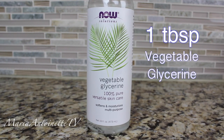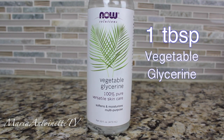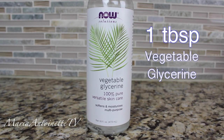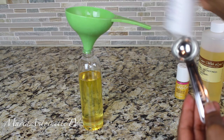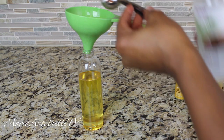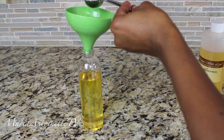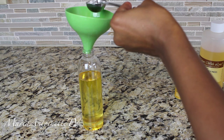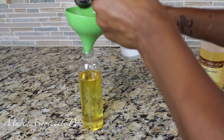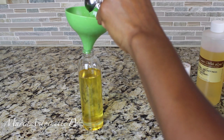Next I'm going to add one tablespoon of vegetable glycerin. Vegetable glycerin has a laundry list of benefits, but the most important one is the fact that it's a humectant. That means it pulls moisture out of the air and brings it into your body and hair. So it keeps your skin super hydrated, it's great for acne, it strengthens your hair to prevent breakage and split ends. It's just a great product to add to any of your oil mixtures.